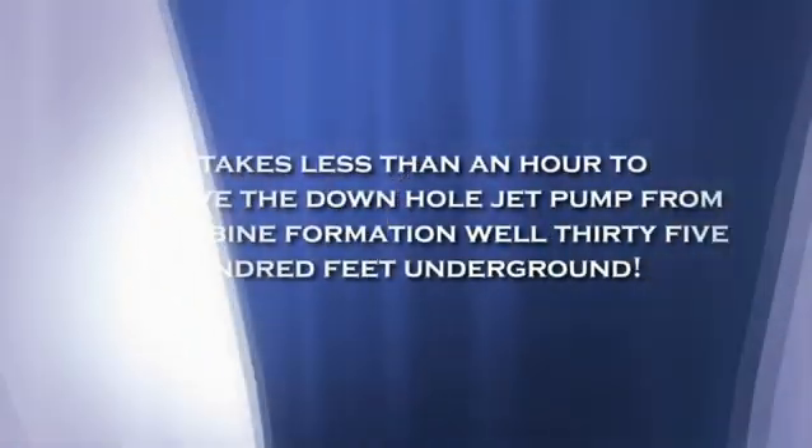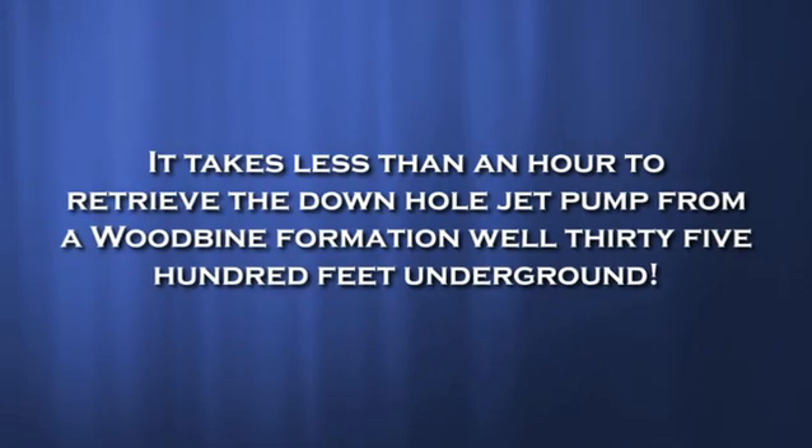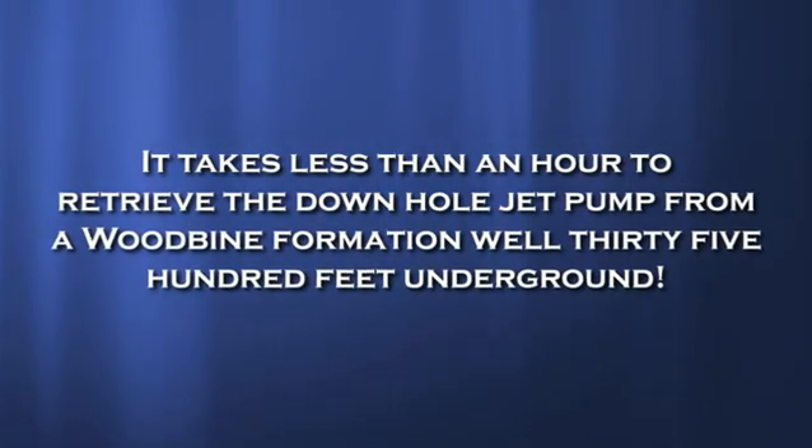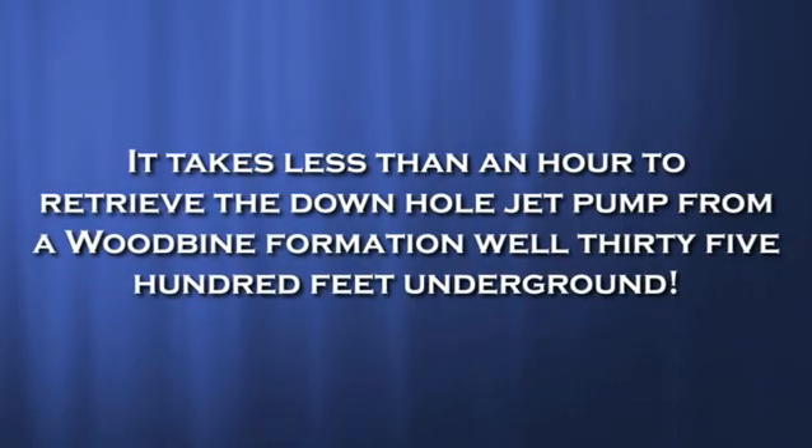It takes less than an hour to retrieve the downhole jet pump from a wood bind formation while 3,500 feet underground. This also includes inspecting the parts and reinstalling the pump carrier.